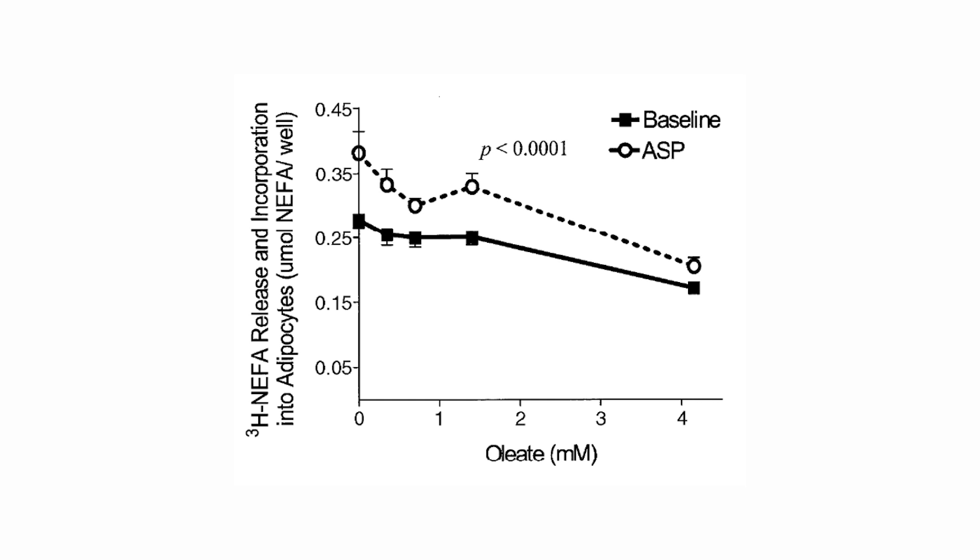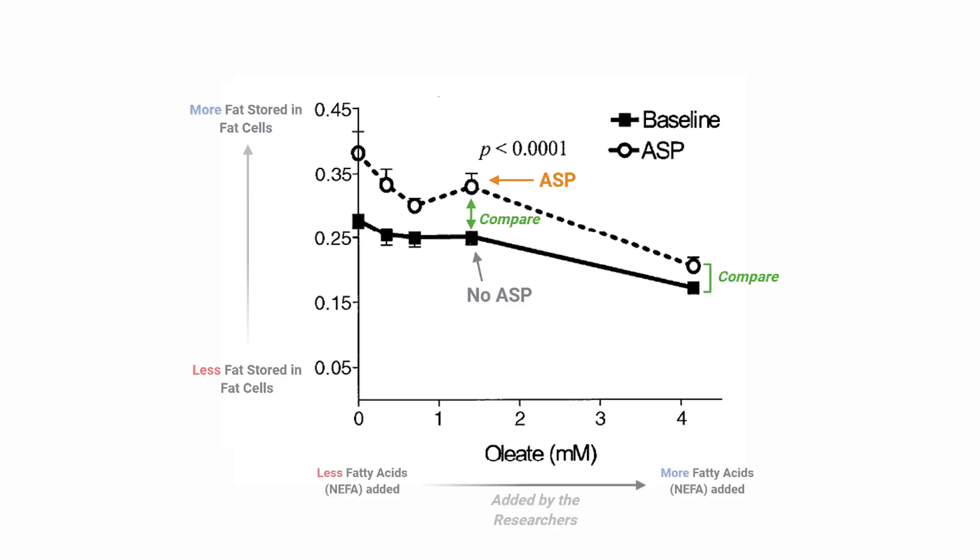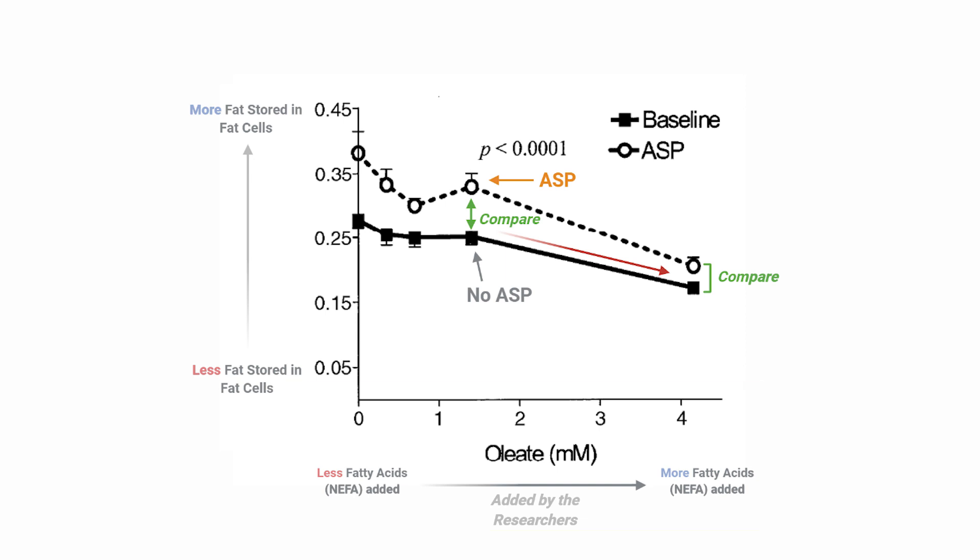Researchers put increasing levels of fatty acids onto fat cells and added ASP to see what effect that might have on the fat cells' ability to incorporate — that's to say store — fat molecules, fatty acids. When ASP was not present, the fat cells had an increasingly hard time storing fatty acids as the fatty acid concentrations increased, meaning the more fat the researchers added to the cells, the less they were able to store within them.